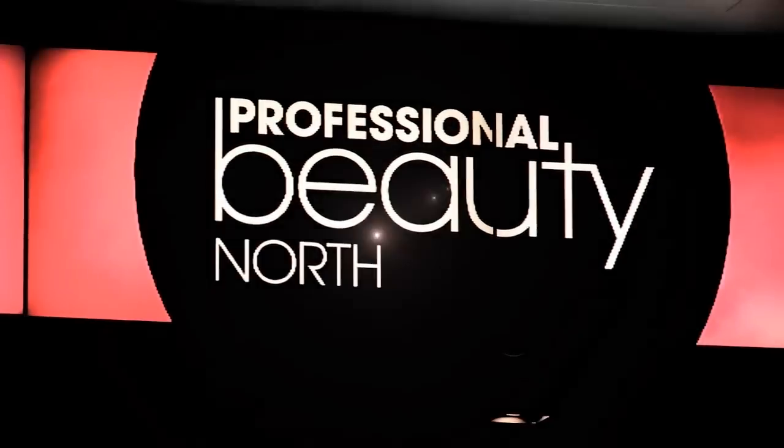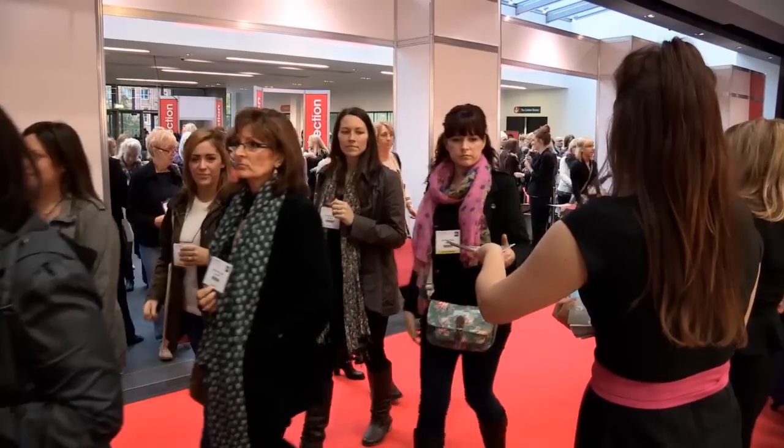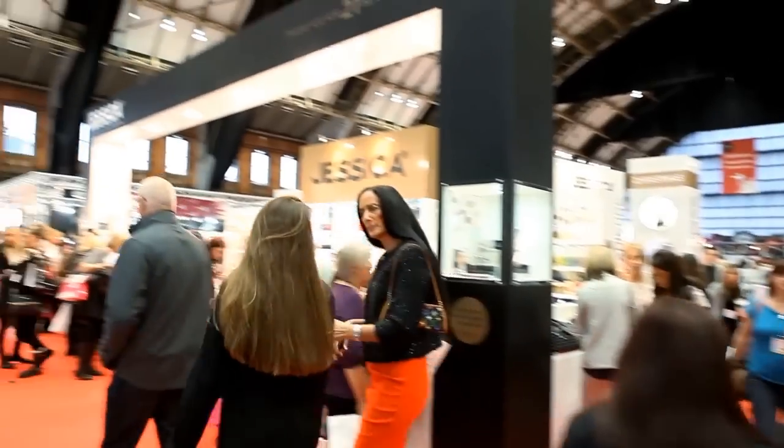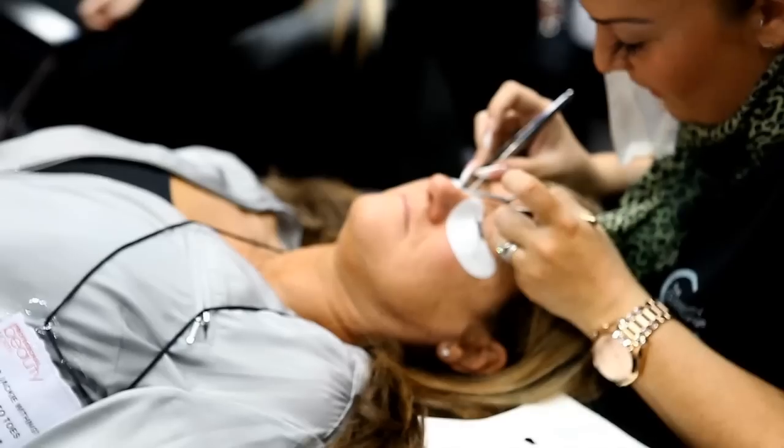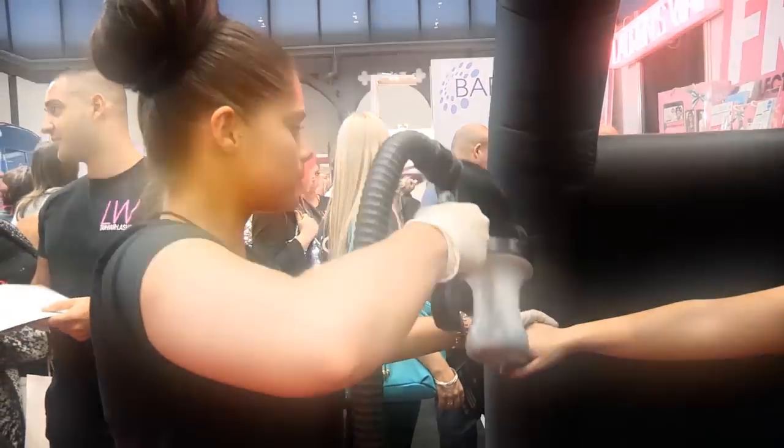Welcome to Professional Beauty North 2013, the premier beauty event in the north of England. The show is packed with features to help you boost your business. Here are my top five tips.